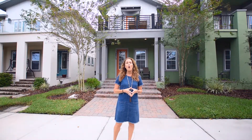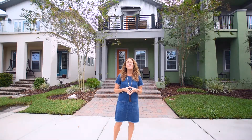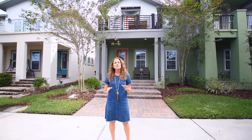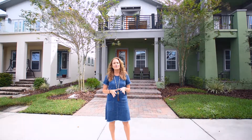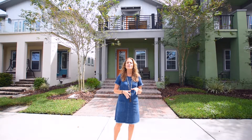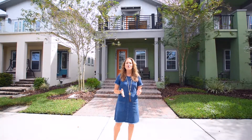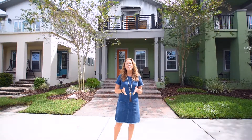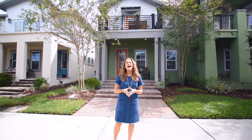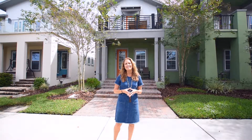This contemporary style home has just under 2,000 square feet of living space and features three bedrooms, two and a half baths, a covered front porch, a lanai and balcony, plus a two-car rear-entry garage. The unique exterior showcases corrugated metal siding and a modern style railing. Let's go inside and take a look at what this wonderful home has to offer.